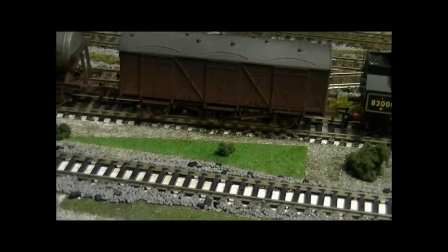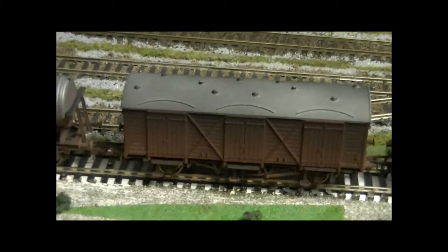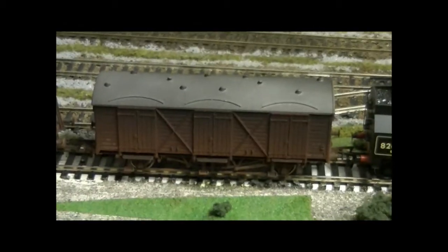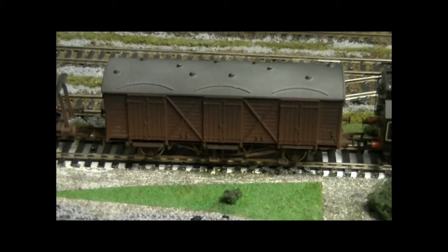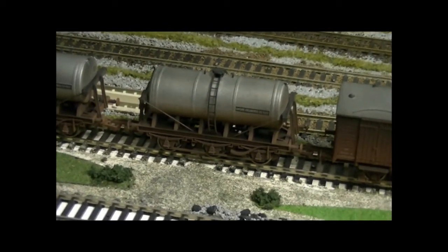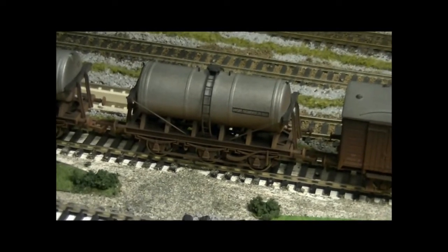Anyway, that's where all the strawberries are going to be on the train. She is weathered — that's one thing I forgot to mention. I didn't weather that myself; that is a factory weathered one. All of the wagons on this train are factory weathered. I could have done it myself, but I thought it would be a bit easier to get them factory weathered, especially with the next item of rolling stock — the tankers.